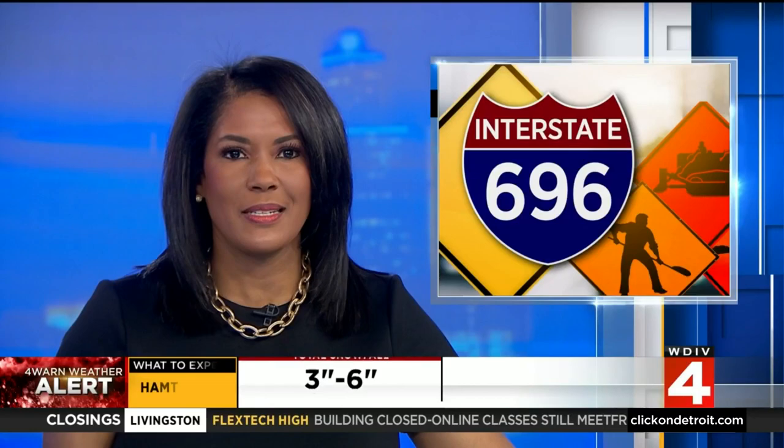If you travel I-696 through Farmington Hills, your commute just got a whole lot more congested for the rest of the year and next construction season as well. Kim DiGiulio joins us with an update on this massive project in Oakland County, rebuilding nine miles of I-696.